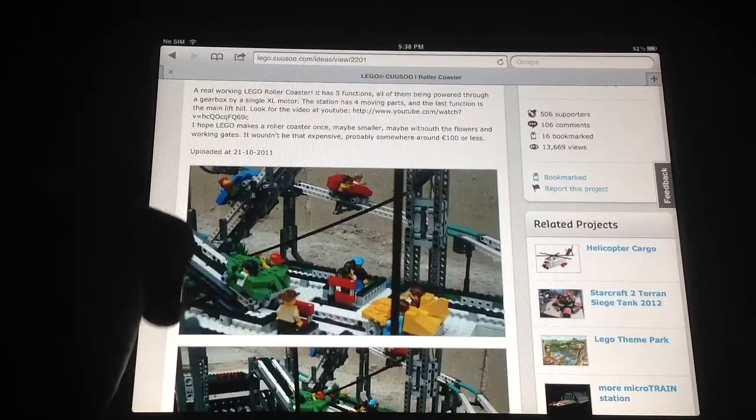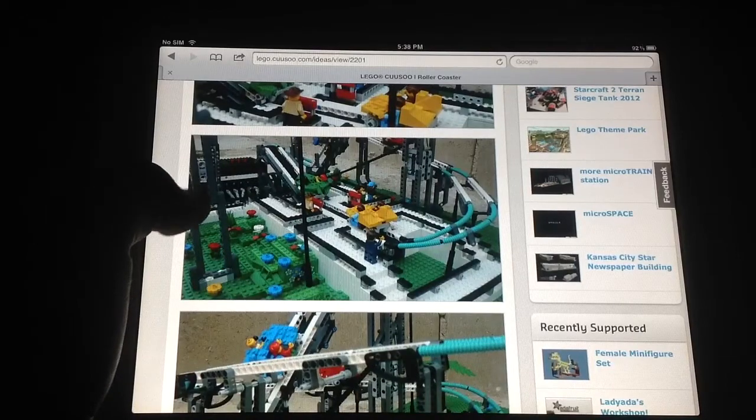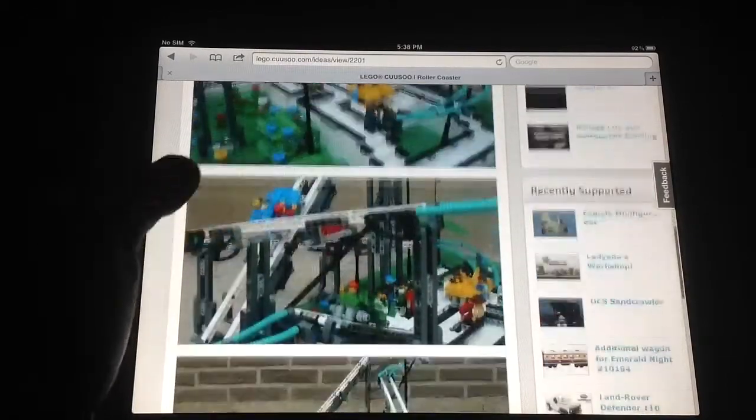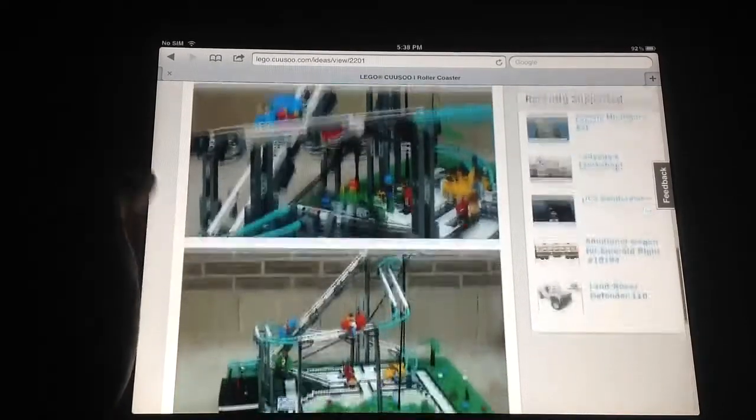Looks real good. And I will be showing you a three minute video very shortly. It's got a lot of detail and a lot of work being put into it and everything. Just really awesome.